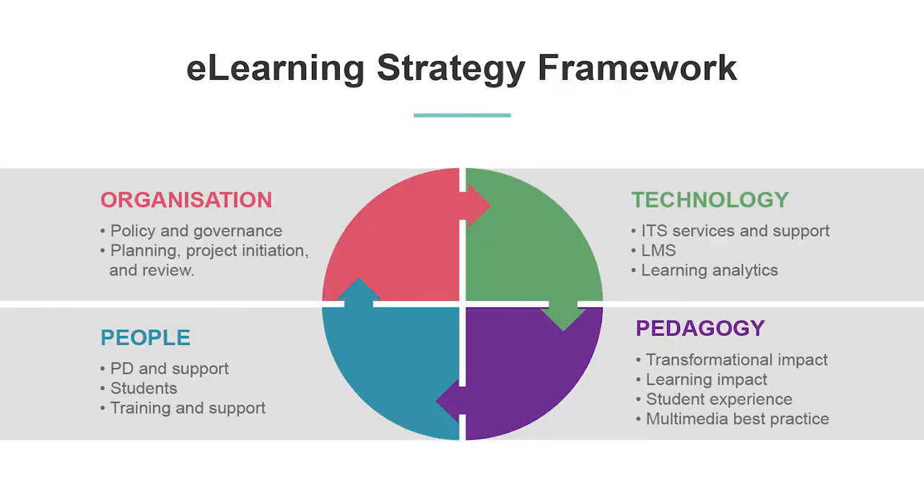The e-learning steering committee is an integral part of the implementation of the e-learning strategy at Monash College. It's a time for senior leaders to come together to discuss ideas and plan a way forward for the use of new technologies across the college.